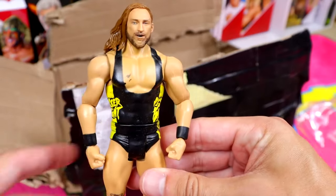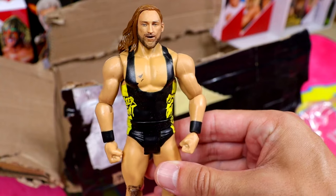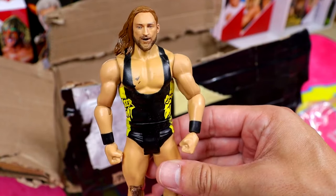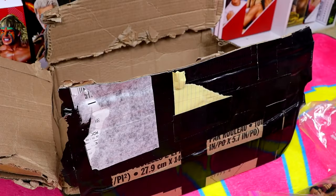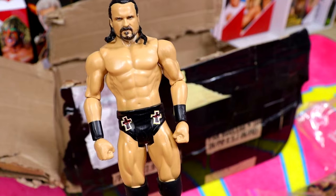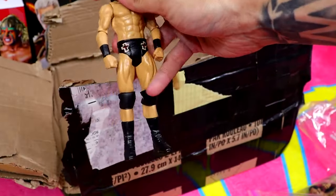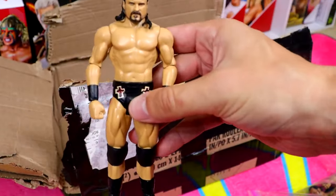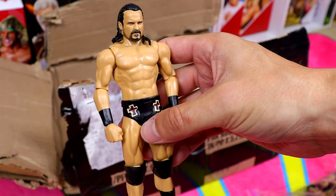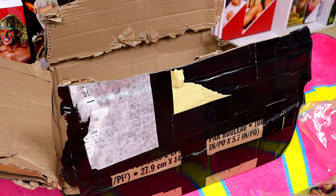Moving on to our next bag - we have a Pete Dunne basic. I think this came with the NXT War Games set. Love the black and yellow gear for the Bruiser Weight. Then we have a dreadful Drew McIntyre basic - this guy looks like he's four feet tall, the tiniest Drew McIntyre of all time, with a massive-looking head. A dreadful basic.